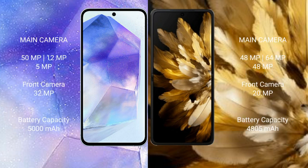Samsung Galaxy A55 features a triple rear camera setup: 50MP plus 12MP plus 5MP, and a 32MP front camera. Oppo Find N3 also features a triple rear camera setup: 48MP plus 64MP plus 48MP, and a 20MP front camera.